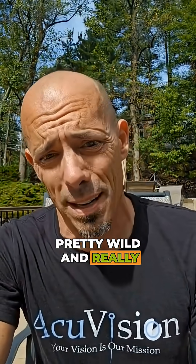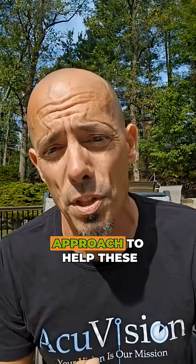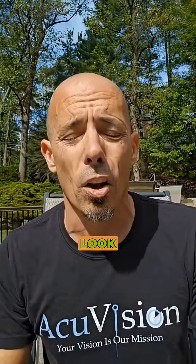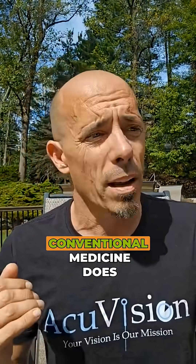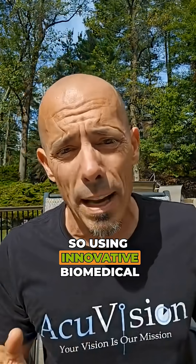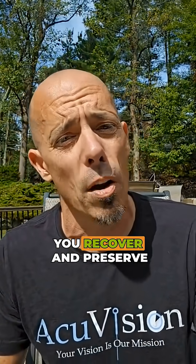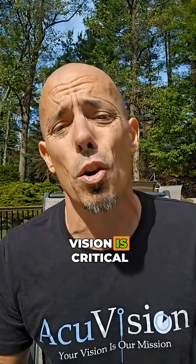Pretty wild and really innovative. This doctor used this innovative approach to help these people see better. Innovation is the way to go — conventional medicine does not have all the solutions. Using innovative biomedical or holistic integrative technologies and techniques to help you recover and preserve vision is correct.